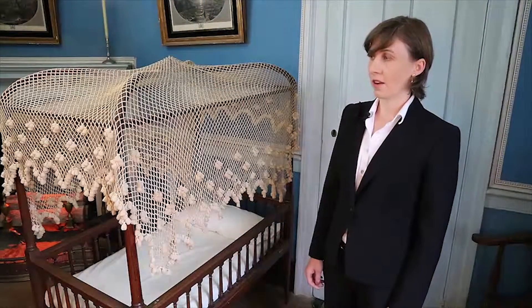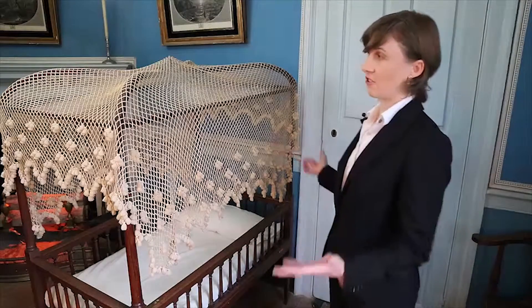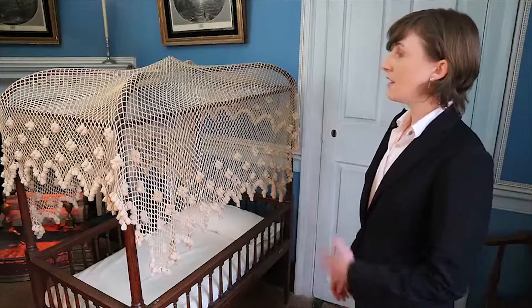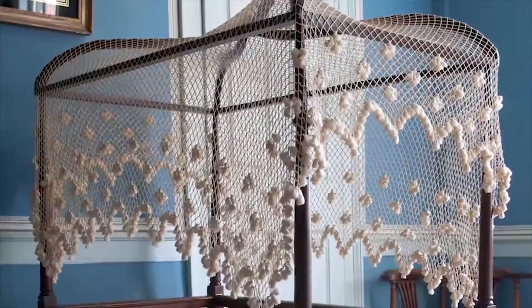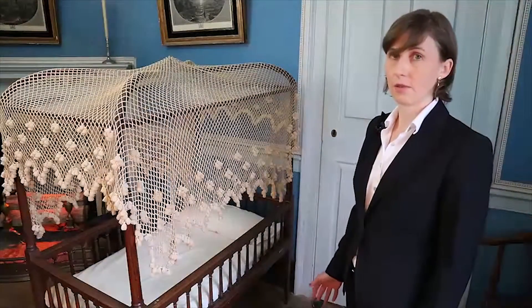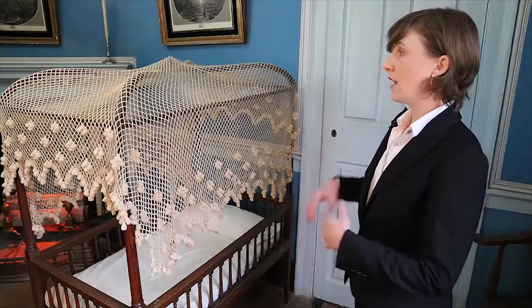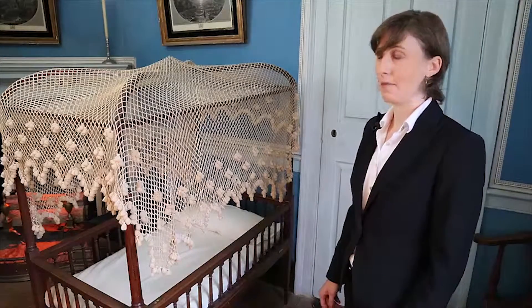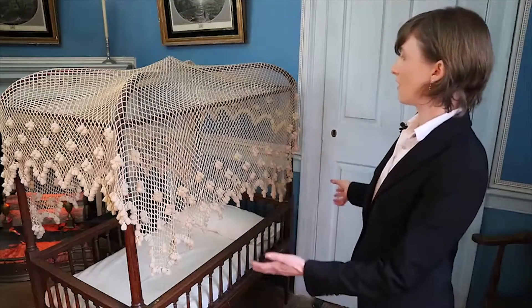The most glaring omission, though, is the lack of bed hangings. To 18th century eyes, this really looks like a naked frame. The netting that you're seeing here was added during the last restoration of the room, and we now know that it's a 19th century piece, not something the Washingtons would have used. Instead, what they would have had would have been draped in fabric and with curtains just like the high-post beds of the time — probably a white cotton dimity, maybe with some fringe along the edges.